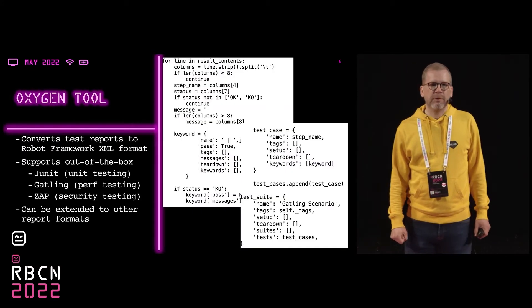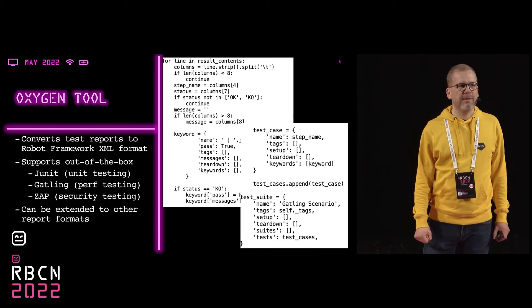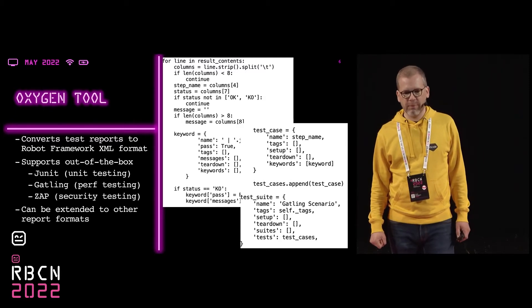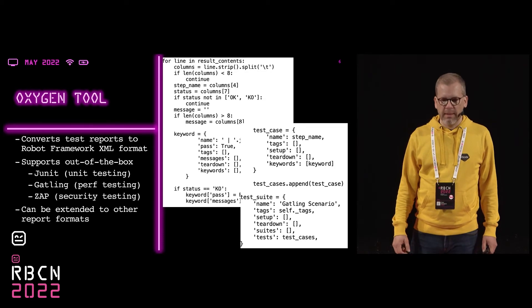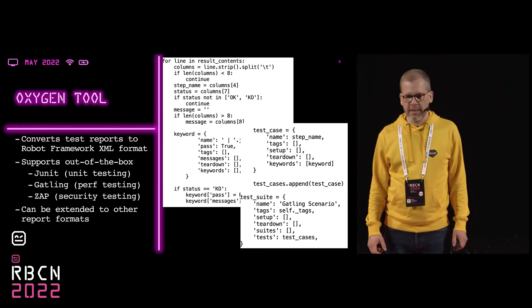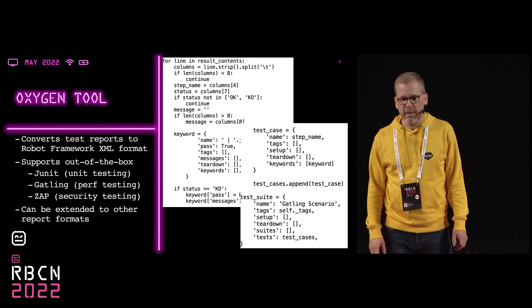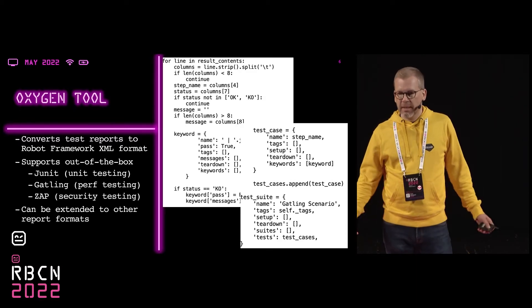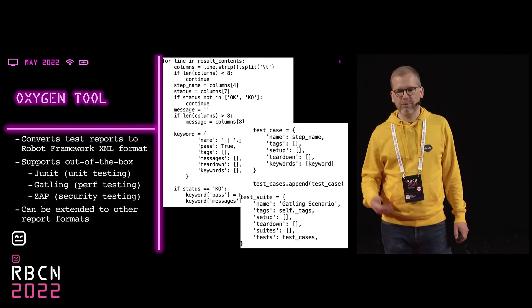We have developed a tool called Oxygen, which converts test reports to the XML format that Robot Framework uses. It currently supports out-of-the-box JUnit for unit testing, Gatling for performance testing, and Zap for security testing — some tools we have been using with it. It can be easily extended to other formats. As an example, you can see there a piece of the Gatling converter code — the core piece. It's not very complicated, so it's pretty easy to add new formats. Of course, you need to know the format first.